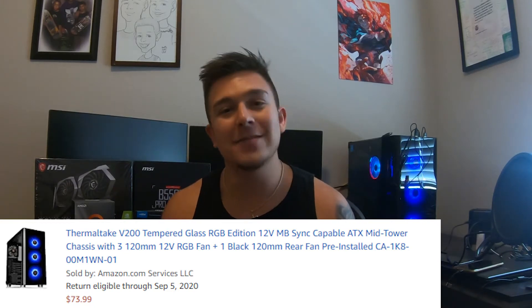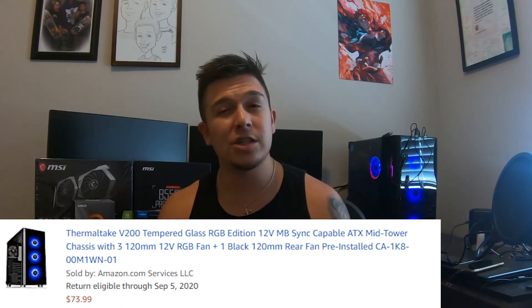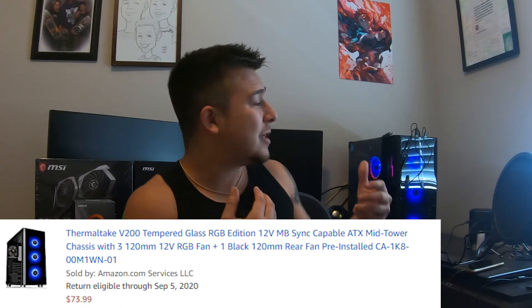The very last piece is the case. We went with the Thermaltake V200 — it's an ATX mid-tower, actually the same case I went with for my own build, which you can see in the background. It's a great case with basically all the things you'd want, plenty of room for good airflow and upgrades. Overall I really liked it, he liked the look of it, so that's what we went with. He's going to be here in about an hour.